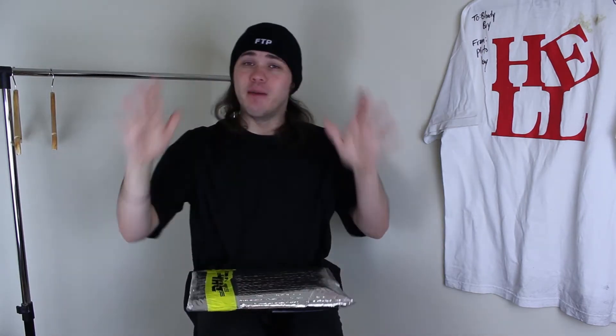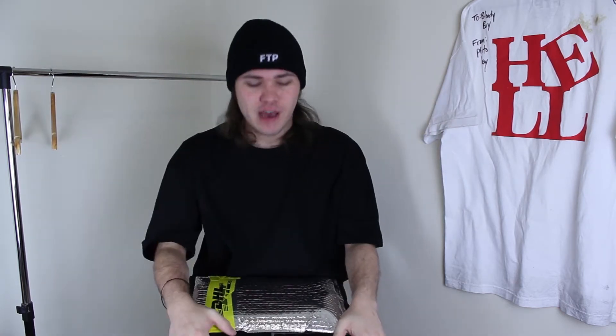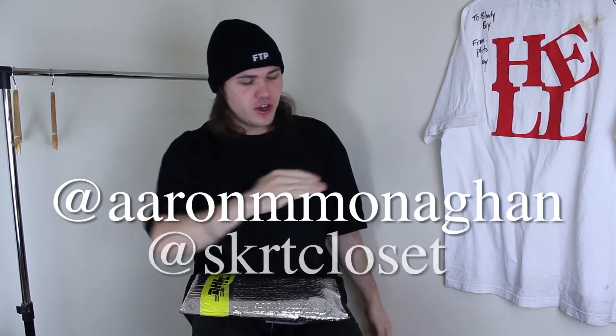But before I get into this pickup, make sure to subscribe if you haven't already and thumbs up this video. I want to get at least 70,000 thumbs ups, so click that thumbs up button, subscribe, make sure to join the notification gang, and also follow my Instagrams which are at Aaron M. Monaghan and at Skirt Closet.